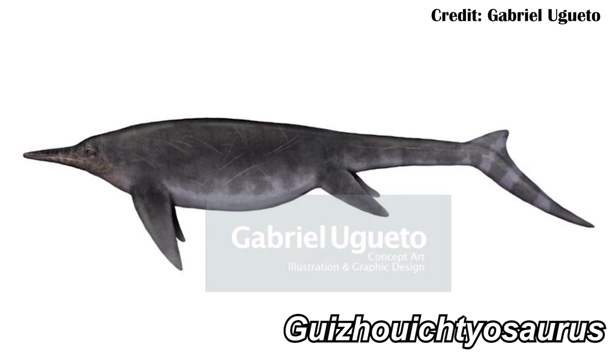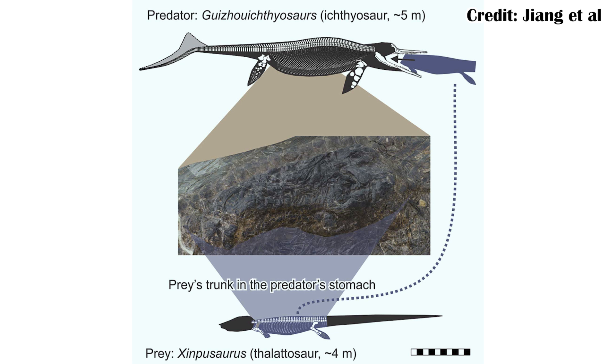A relative of Temnodontosaurus was Guajuichthyosaurus from the Triassic, and one measuring about five meters long was found to have eaten — or at least attempted to eat, it might have actually choked on it — another ocean-going reptile, Gimpusaurus, which measured around four meters. So they were not predators that would back down from a challenging prey item.